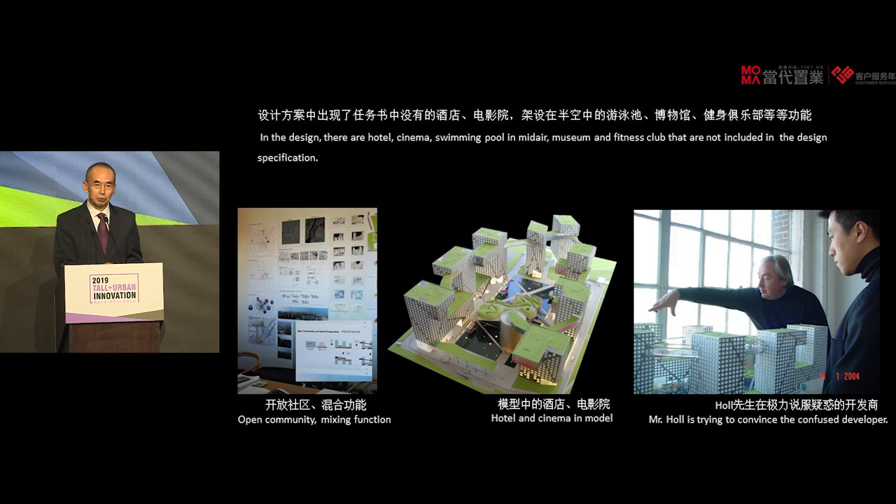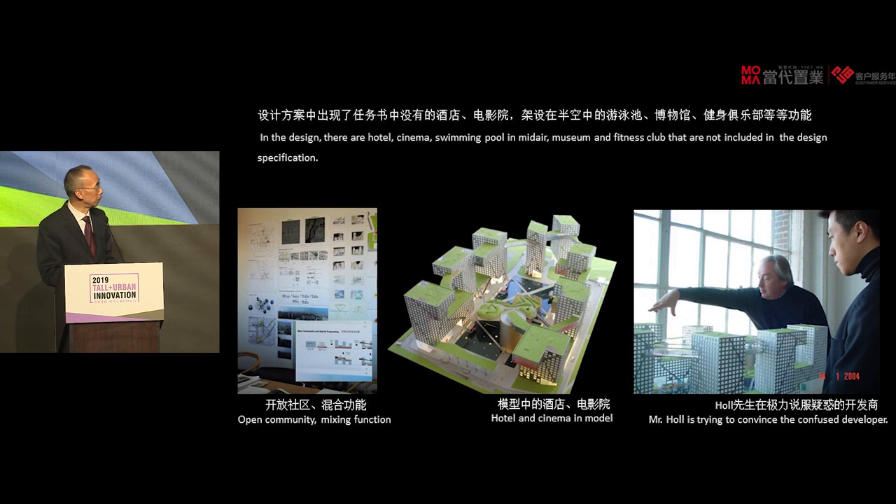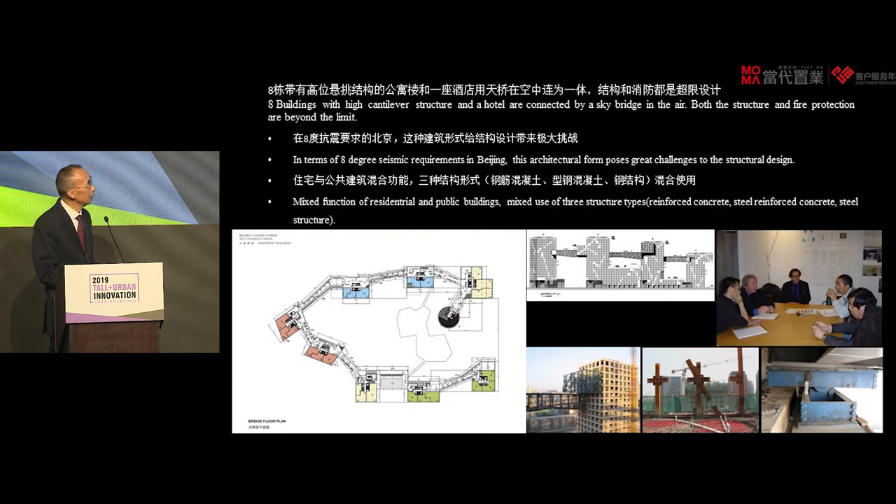Because in China, up to this day, 99% of residential projects are still private communities — not connected to the neighborhood, not really linked to the city. However, in this design, we have an open community with mixed functions. And looking at the model, you can also see it is very different and very atypical. So the team worked very aggressively to convince the developer to adopt this design.